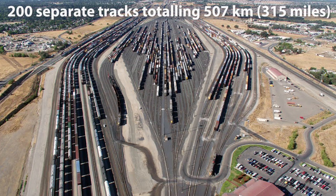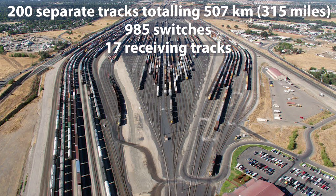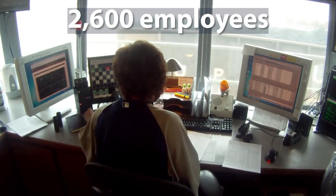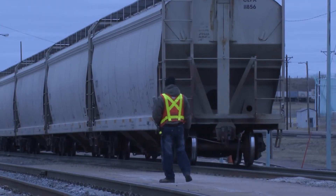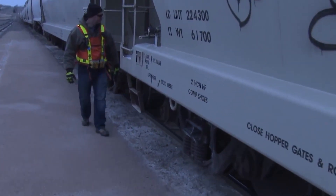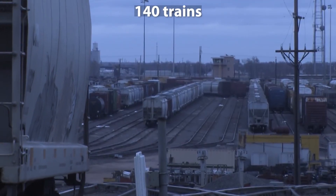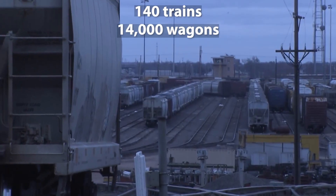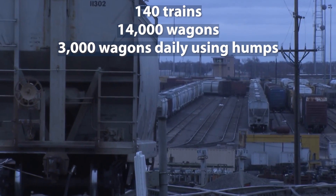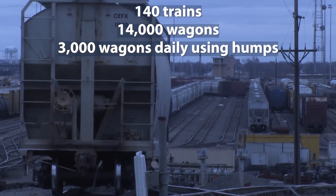Bailey Yard has 200 separate tracks totaling 507 kilometers in length, with 985 switches and 17 receiving and 16 departure tracks. Union Pacific employs more than 2,600 people in North Platte, most of whom are responsible for the day-to-day operation of Bailey Yard. An average of 140 trains and over 14,000 wagons pass through Bailey Yard every day, and the yard sorts approximately 3,000 wagons daily using the yard's two humps.